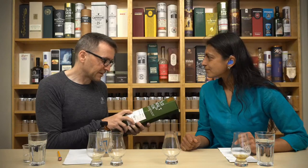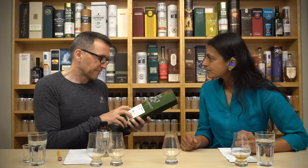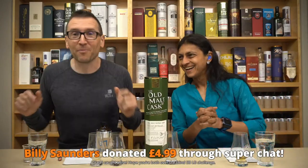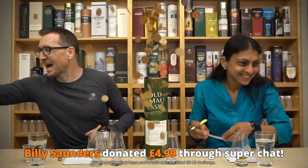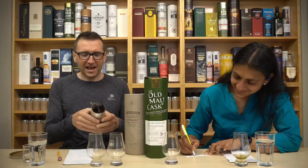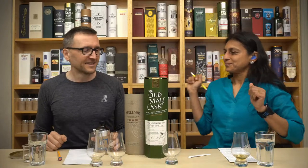Notes say: spicy and grassy with dried herbs, then barley sugar. Palate: sweet and baked quality with spice and fruit character. Finish: spicy sweetness then an oak tang that lingers on and on. Billy sent a super chat before the reveal - you get two names in the hat. We actually have quite a lot of names in - we haven't done a giveaway in a while.